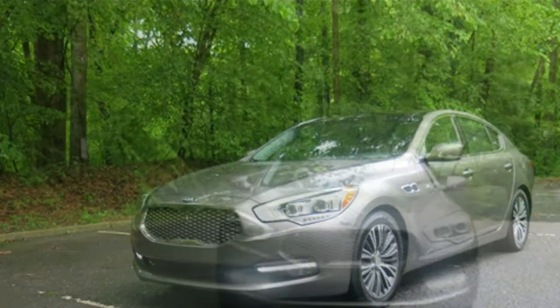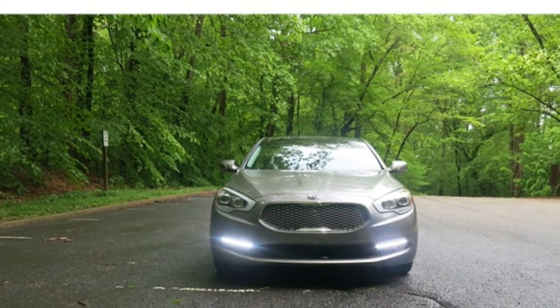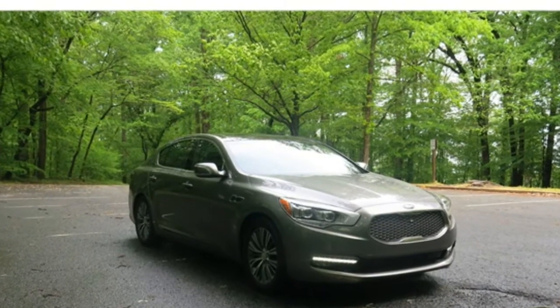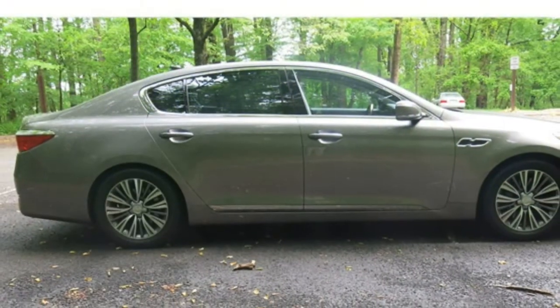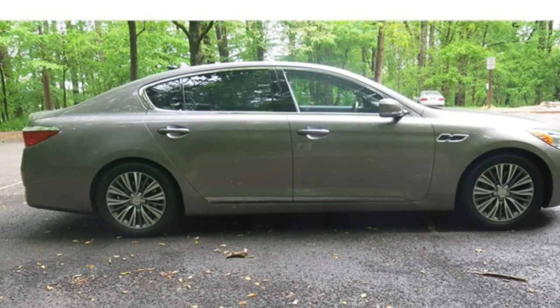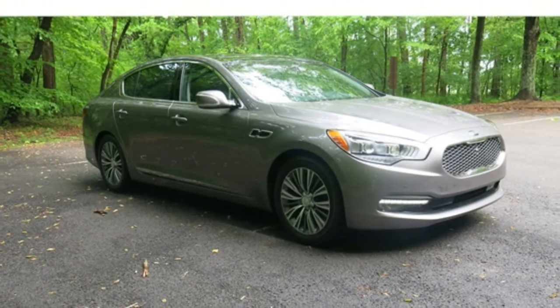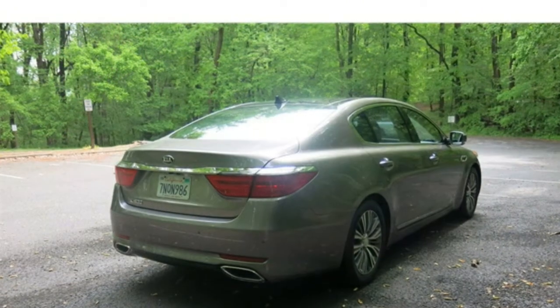An 8-speed automatic transmission is standard with both engines. With the V6 engine, the K900 gets an estimated 17 miles per gallon in the city and 25 miles per gallon on the highway, which is below average for the class.